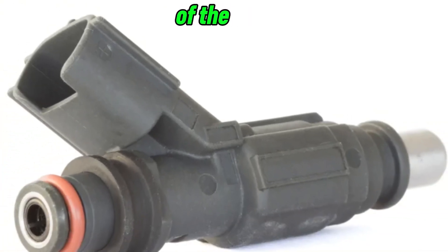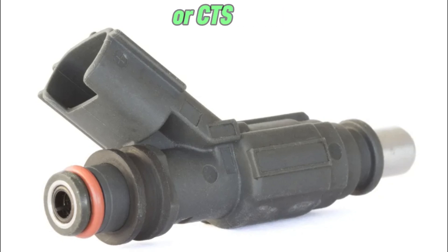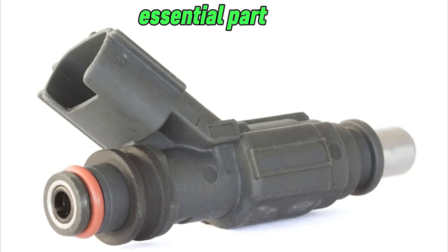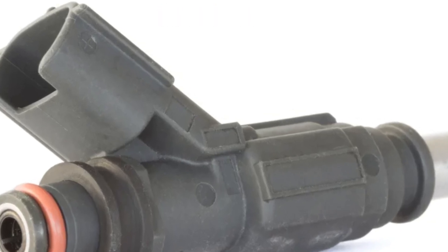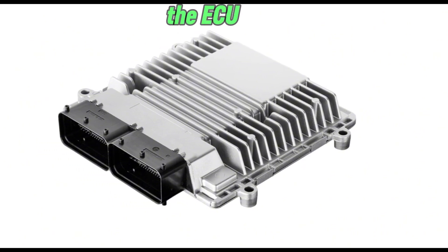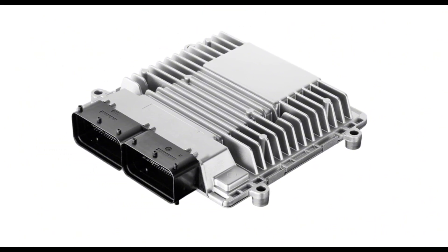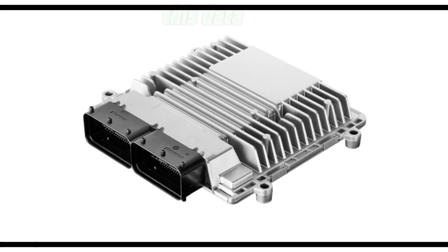What are the functions of the coolant temperature sensor? The CTS is a small but essential part of your car's engine. It monitors the coolant temperature and sends this information to the engine control unit, or ECU. The ECU then adjusts fuel injection, idle speed, ignition timing, and cooling fan operation based on this data.